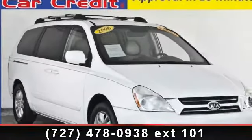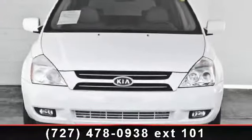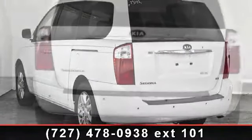Imagine yourself in this 2006 Kia Sedona. If you are looking for a first-rate auto, this one could be yours today. This vehicle comes with a reliable six-cylinder engine connected to a smooth shifting automatic transmission. Enjoy these notable features: